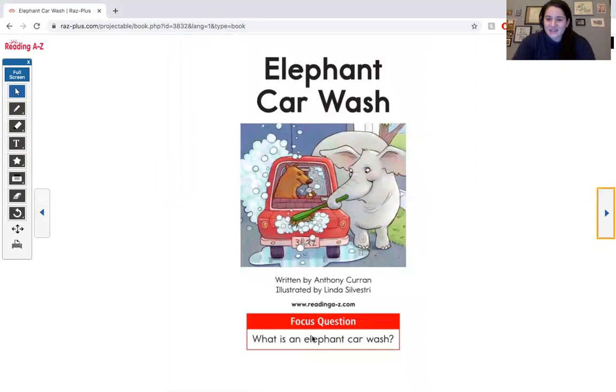What is an elephant car wash? Let's read and find out. Already I see an elephant washing this car with a toothbrush. How silly!